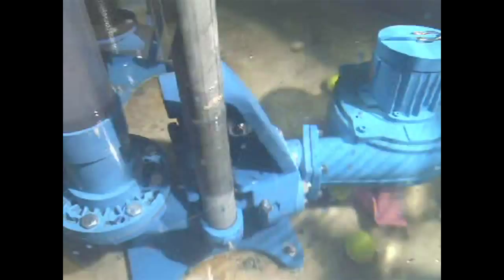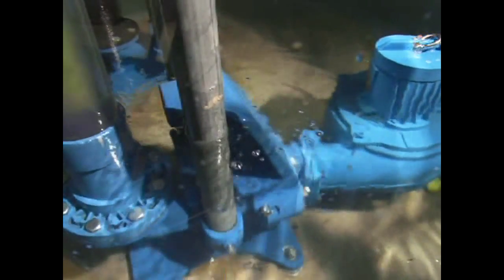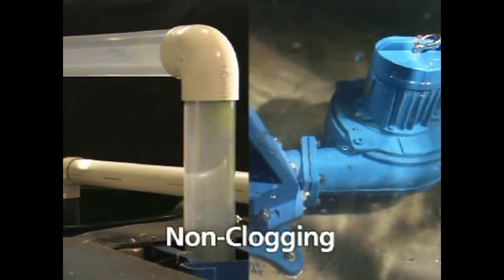This is the pump that people are going to want to use for maintenance-free, trouble-free years of service. We're really putting our stake in the ground on it, and that's the non-clogging ability. This product really should be the one that eliminates that call-out in the middle of the night.